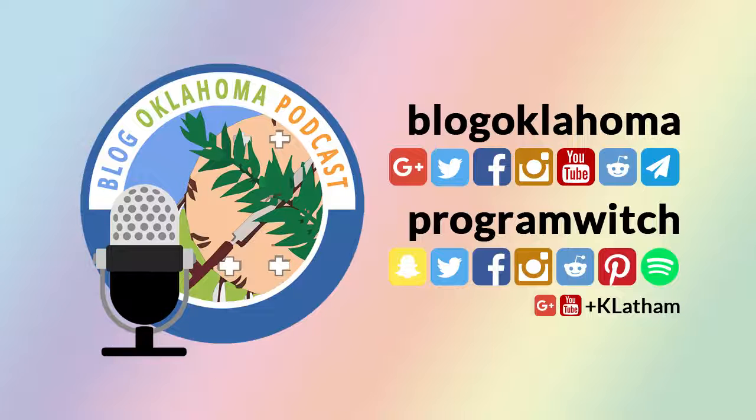I'm happy to announce that as of August 14, 2016, Blog Oklahoma has 906 registered Oklahoma bloggers. Your feedback is important, so please feel free to contact me with your comments or questions. Just visit blogoklahoma.net/contact for more information. Check our show notes for all the links and bonus material from today's episode. This has been Kevin Latham for Blog Oklahoma. Until next time.